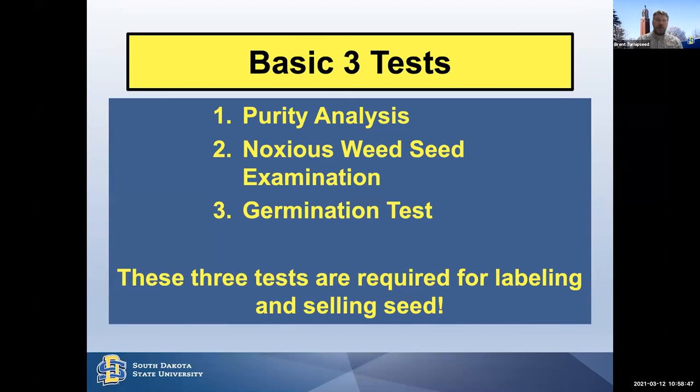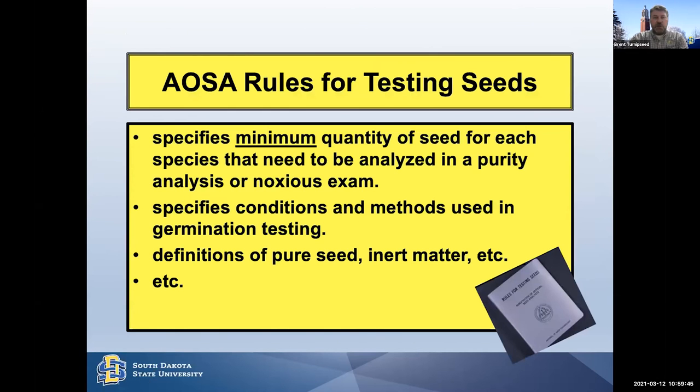There are three basic tests required anywhere in this country to sell seed, and they must appear on the label: the purity analysis, the noxious weed seed examination, and the germination test. Before you can offer seed for sale, you need that information on the label or a bulk certificate. One tip: if you're going to sell seed, don't label it at exactly the percentage the report shows — for example, 99.50% pure seed — drop it down just a bit to give yourself a buffer. Companies that know what they're doing always give themselves a little buffer.